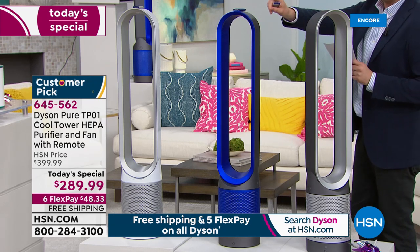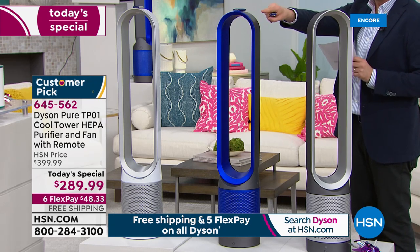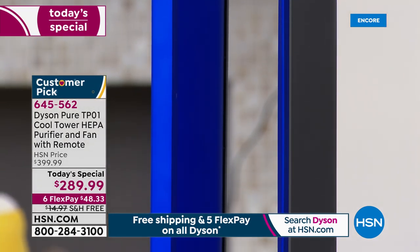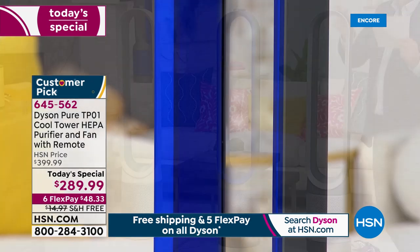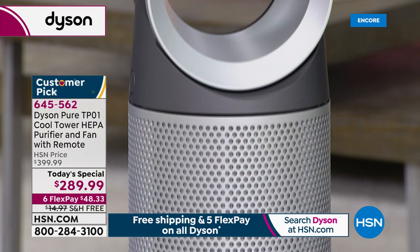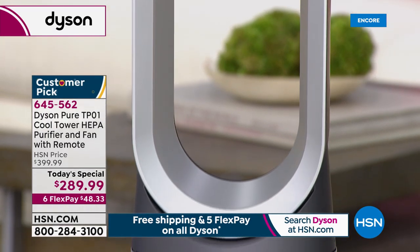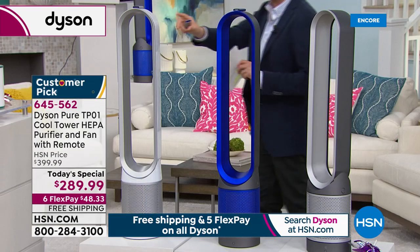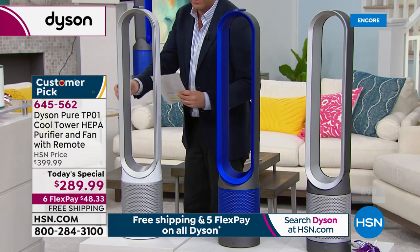We have now fallen under 1,000 left if you want the blue. Please look at the blue — it's a beautiful color. The iron is the best seller, and it's going to be an early sellout today. The white we have plenty of available.